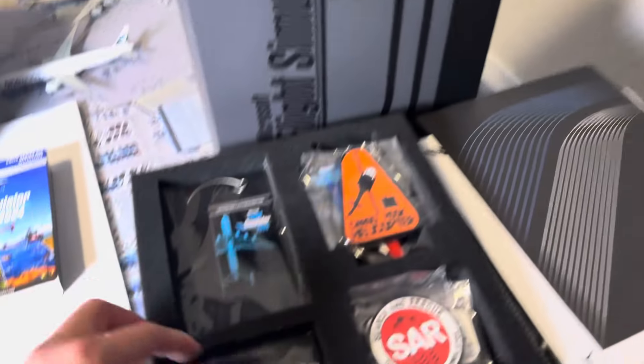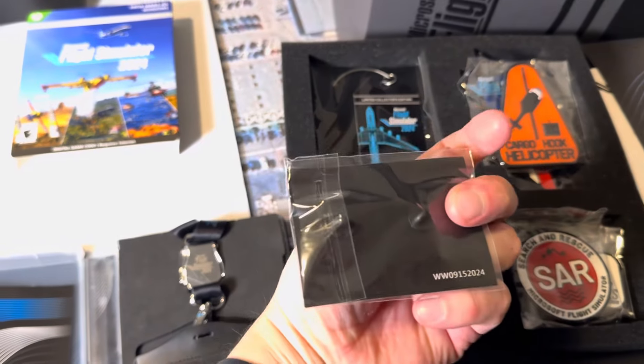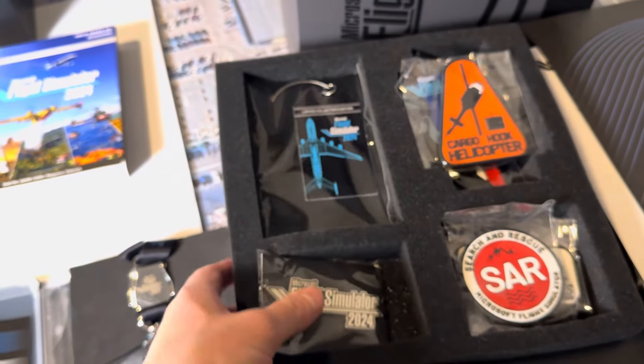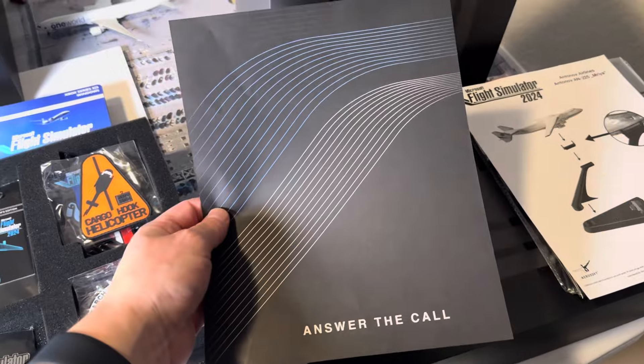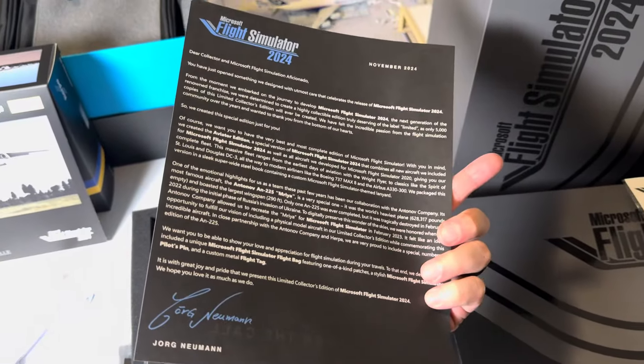I also made an unboxing video of this on my fs captain alex - my flight simulator channel - so you guys can go check that out as well if you want to see the full unboxing. But I am showing you guys everything in this quick video. If you want the fancy unboxing, I'll leave a link below.